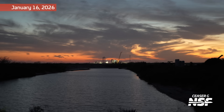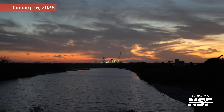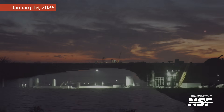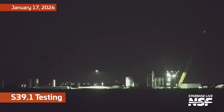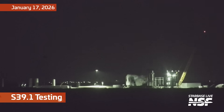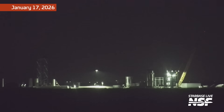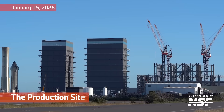Slightly to the left of the middle of the screen you can see this truss structure that has been going up in recent weeks — that is for the ship static fire stand. Meanwhile, we're seeing some testing of that ship aft end test tank, S-39.1.